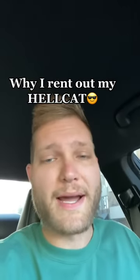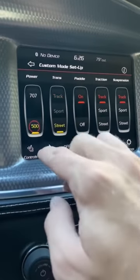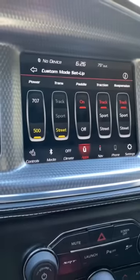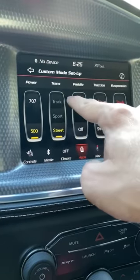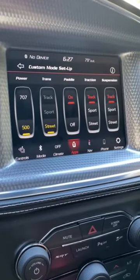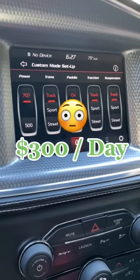The best thing about renting out my Hellcat is being able to charge more for the red key. The black key only allows 500 horsepower and only allows you to access the street transmission, not the sport or the track. Most people that rent this car are going to want the full 700 horsepower anyway, so we end up getting full price almost every time.